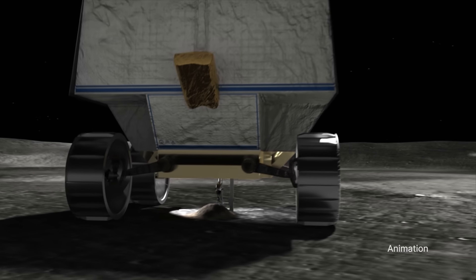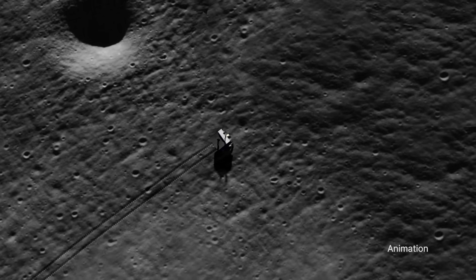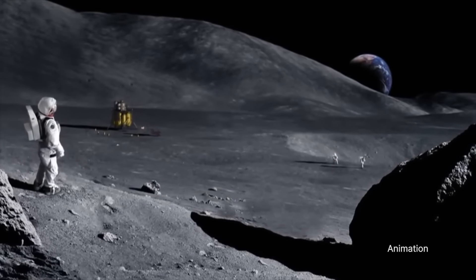The critical information it provides will teach us about the origin and distribution of water on the Moon, and help determine how we can harvest the Moon's resources for future human space exploration.